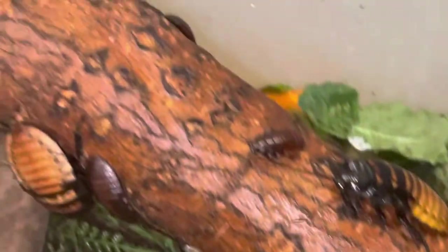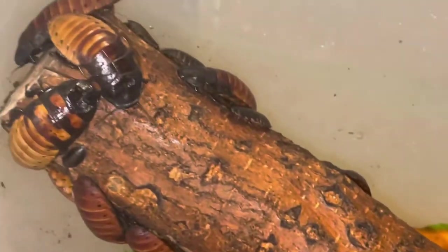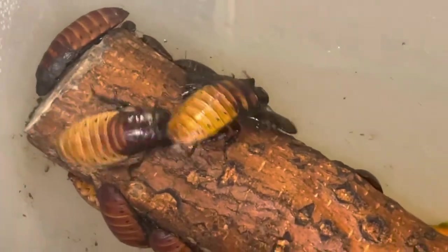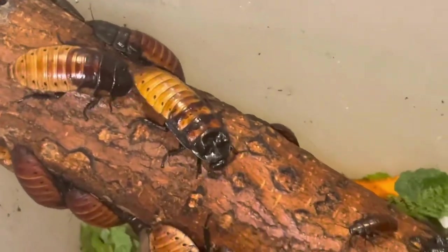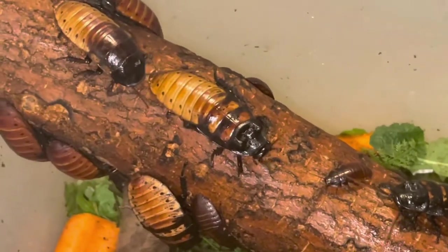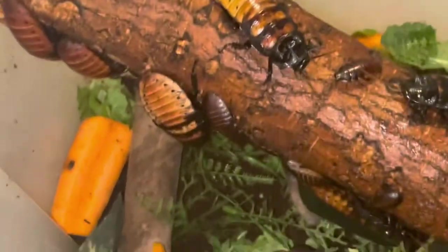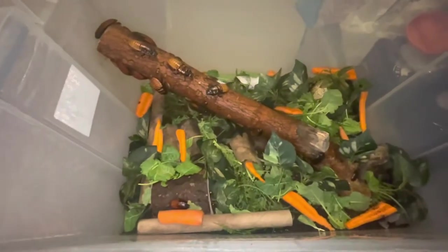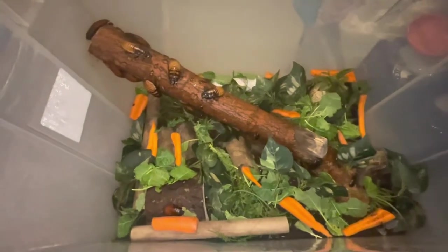These guys are cool, I just wanted to show you them. Look — they're fighting, like 'get off my piece of log!' They're always making sure they have a lot of food, because this is definitely a farm. And like I said, you can hear the crickets.